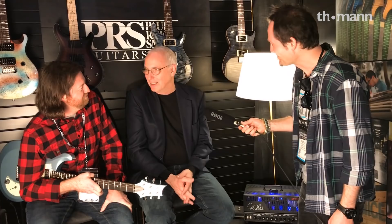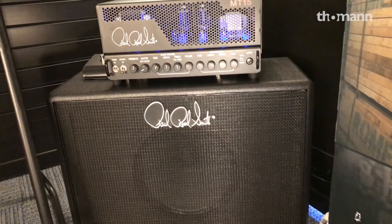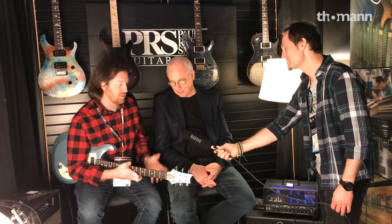I actually like that. It sounds like a Subaru without the mush. The optional 112 cabinet is Vintage 30-loaded, which is what he voiced the amp around. That's his home-base speaker, which I think just matches perfectly with this. Same dimensions as the PRS closed-back 112, but with the Vintage 30 and different grill cloth. It's huge sounding for a small package.